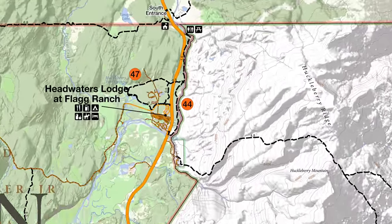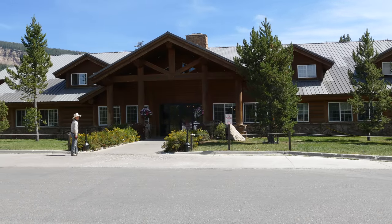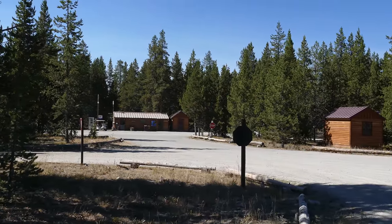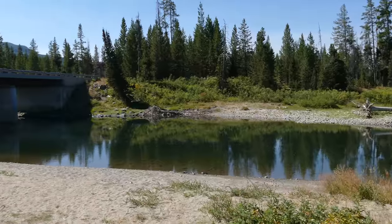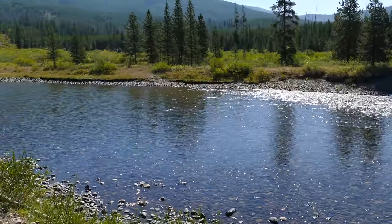We actually started over by Flag Ranch and dropped down through the campground, hiked all the way up along the Snake River, came back down, and then did the Polecat Creek Loop Trail. Kristen is bringing the vehicle over to shorten this last little section. We started out over at Flag Ranch and worked our way down to the southeast portion of the campground where there is a Snake River access and a bridge.